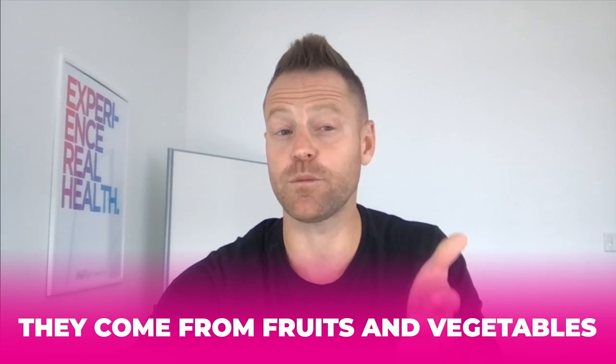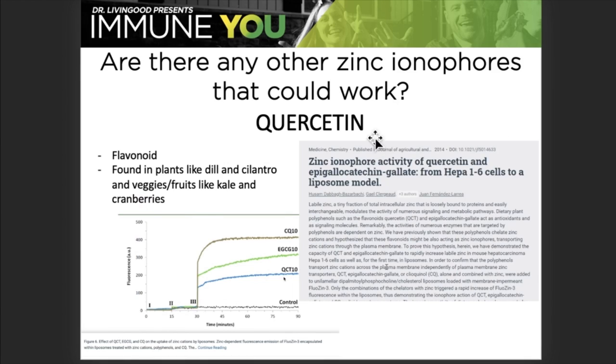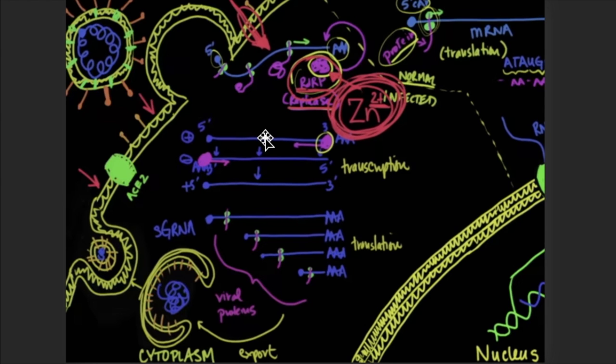Vitamin P is a group of bioflavonoids — flavonoids, phytonutrients, plant-based. They come from fruits and vegetables. You may know this vitamin P as quercetin. Quercetin is actually a zinc ionophore, and it actually helps stop the replication of viruses when you put it into your body. Foods like kale, cranberries, cherries, apples, oranges — onions are a great source of quercetin, especially if you eat them raw. Citrus fruits, lemons, limes, broccoli, kale, tomatoes. Studies have proven that it is a zinc ionophore, which means it's going to give zinc a ride into your cell to stop viral replication.